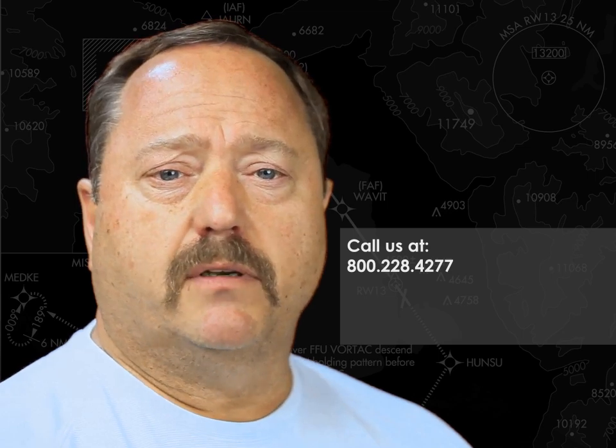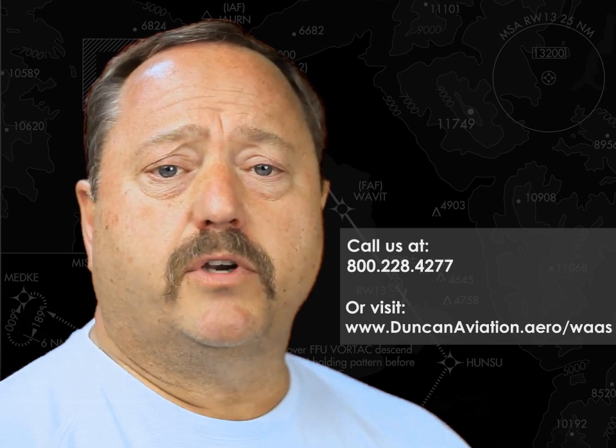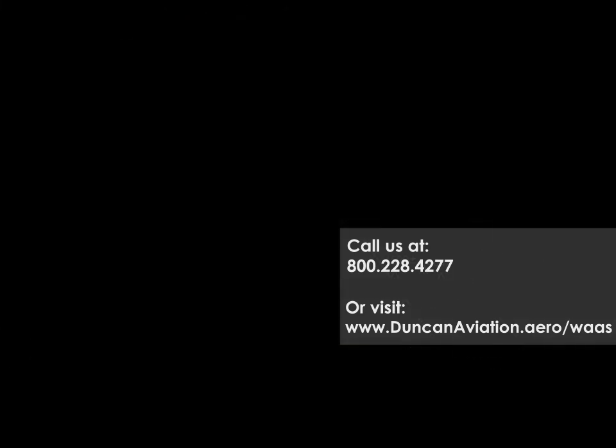For more information, call a Duncan Aviation expert at 800-228-4277 or visit DuncanAviation.aero/waas for additional information. Thank you.